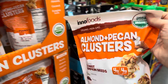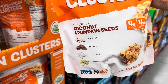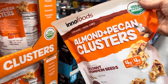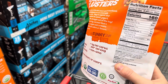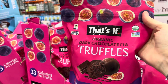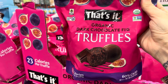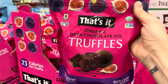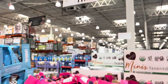Brand spanking new — almond and pecan clusters with organic coconut and pumpkin seeds. This is keto-friendly, organic, non-GMO, vegan-friendly, and kosher — three grams of protein. And check this out: organic dark chocolate fig truffles. I actually love figs — how many of you grew up eating fig newtons? This is a great combo of figs and dark chocolate, $11.99 for the bag.